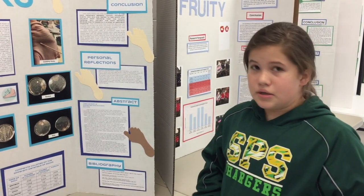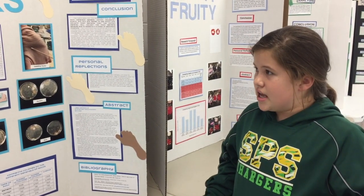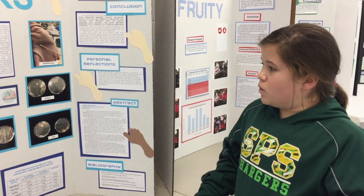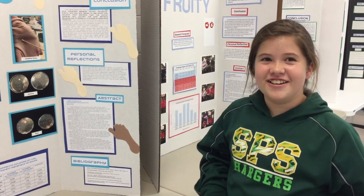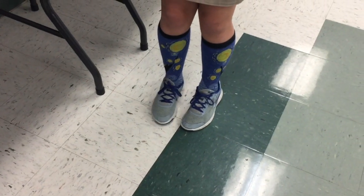Cotton collected the most bacteria, which confirmed my hypothesis, and wool collected the least — so now I know wool is the best kind of sock to wear. I love socks, and this is Starry Night.